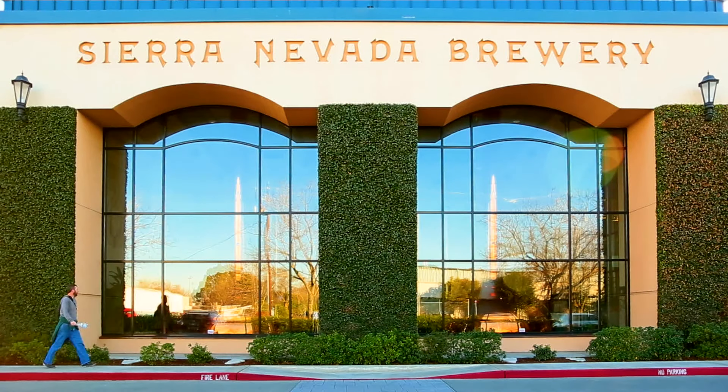My name is Ron Mayfield. I work for Sierra Nevada Brewery and I use Ignition.